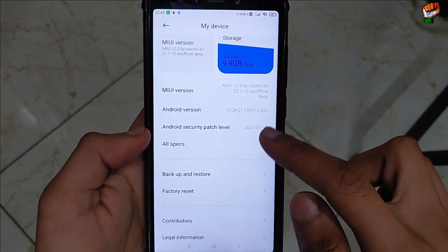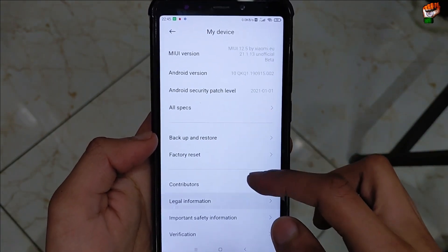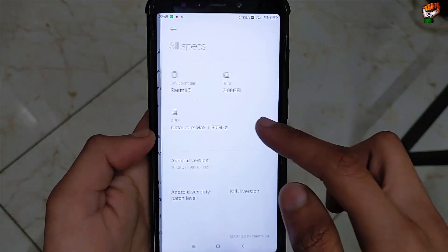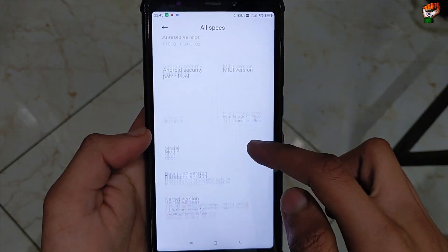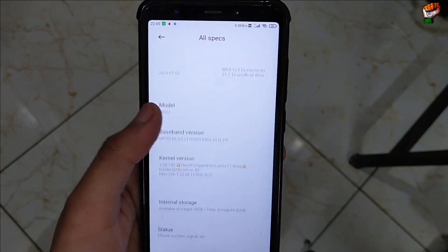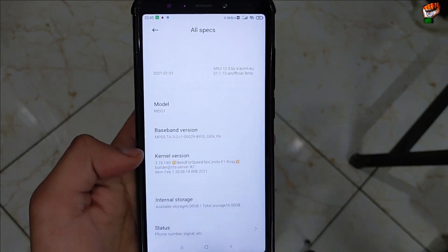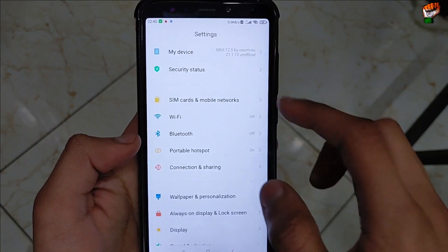Today we will review this ROM — how is the performance, what are the bugs, and the specifications. Here you can see the specifications, MIUI version, and this is the latest build. You will get the Android security patch, and the kernel installed in this ROM is NFS (Need for Speed) Unlimited.